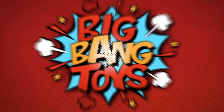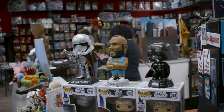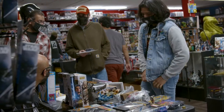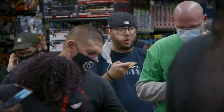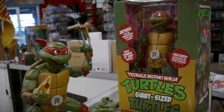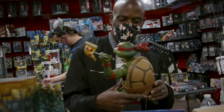Hey, it's Star at Big Bang Toys and it's another month so that means it's another trade night. This month we are featuring an action photography contest and for the prize we are giving away the quarter scale Raphael by NECA. That one's going to be a really fun prize for anybody that does action photography.